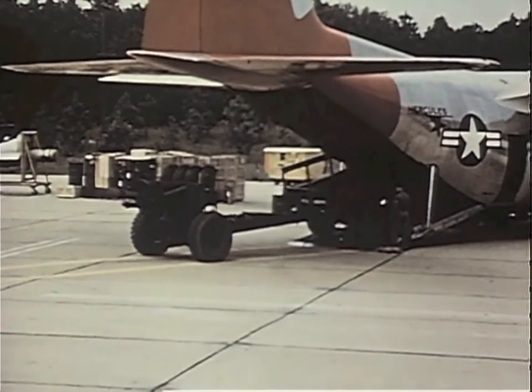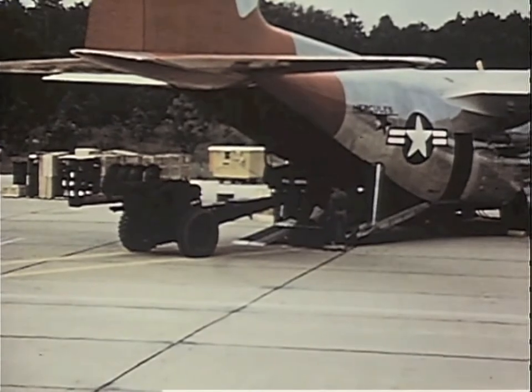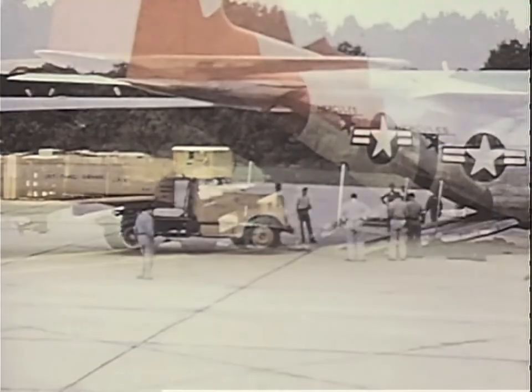The riders and military personnel saw a display of the loading capabilities of the cargo transport. Men from the 18th Air Force, Donaldson Air Base, South Carolina, staged the demonstration.